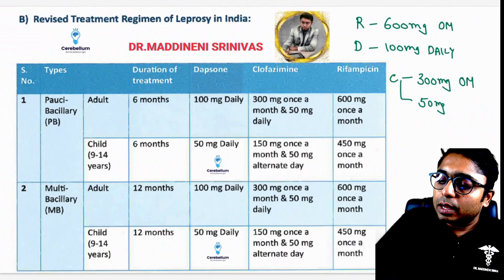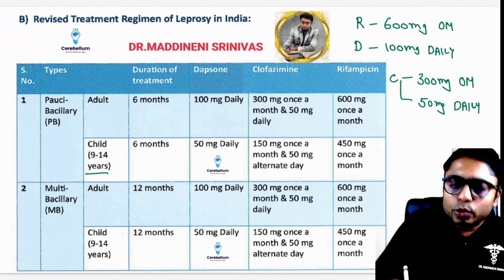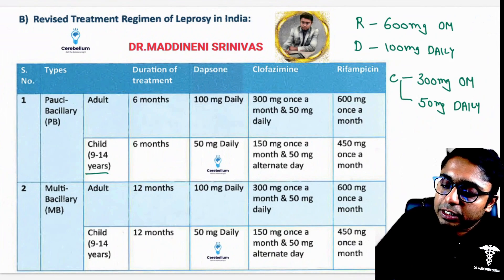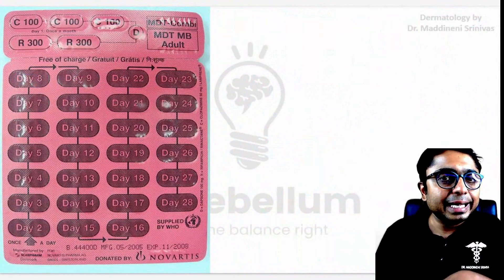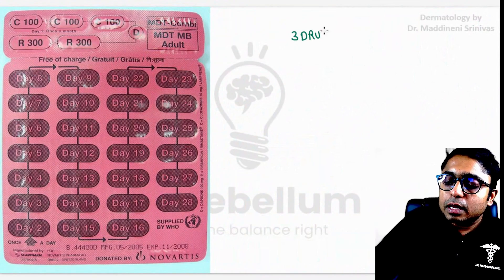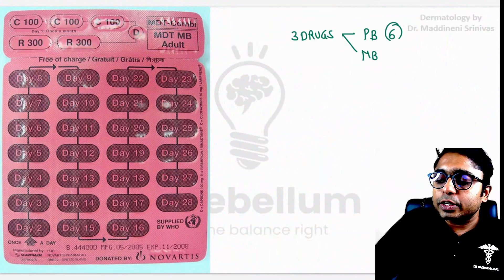The daily dose of Clofazimine is 50 milligrams, which is half of Dapsone's 100 mg — this is for adults. In children aged 9 to 14 years, you can remember half of these adult doses, except for Rifampicin, where the dose is 450 milligrams once a month. This three-drug regimen comes in a maroon-colored packet, used for both paucibacillary and multibacillary patients. The only difference is the duration: paucibacillary is six months and multibacillary is twelve months.